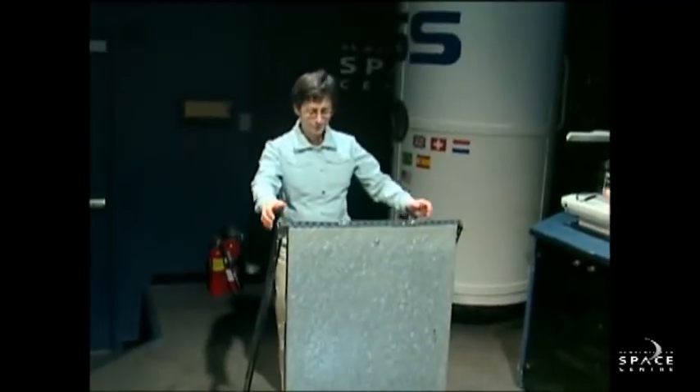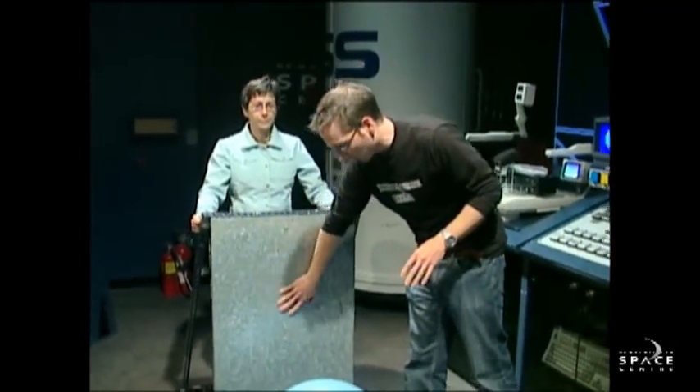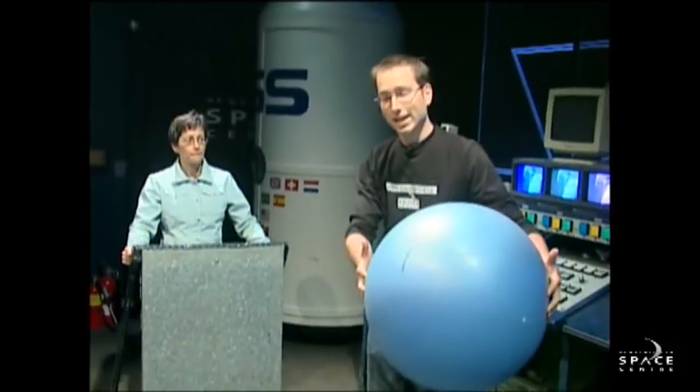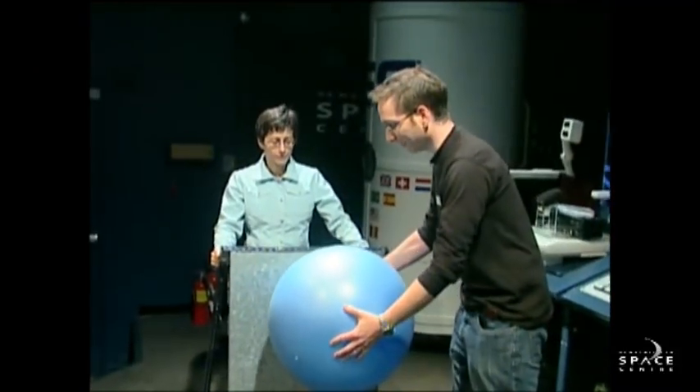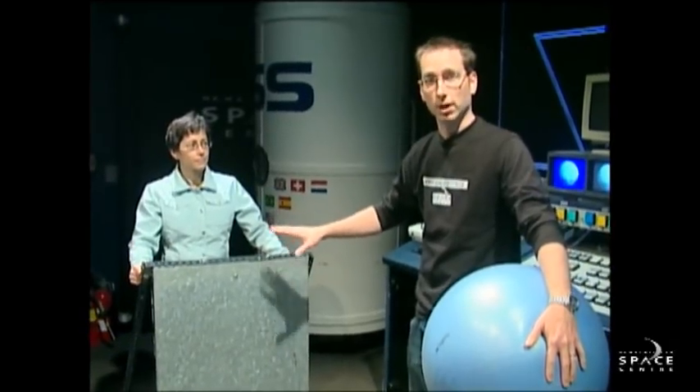We have our brave volunteer Lisa here who's going to attempt to show us how a solar sail would work. She's hopping up on this thing which is like a big reflective kite, almost like what you'd have out in space. Sunlight actually carries with it some force, and that light moving from the sun and reflecting off of the solar sail would give some force in the opposite direction.